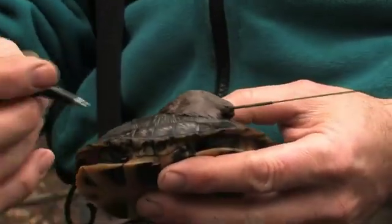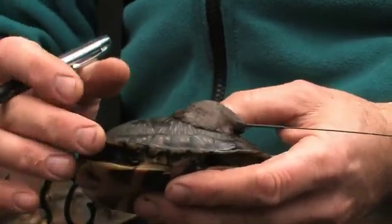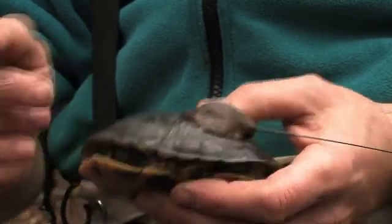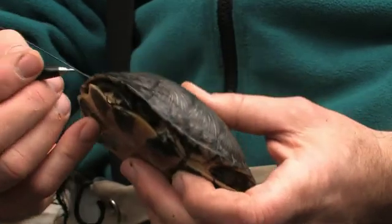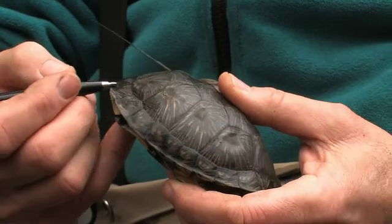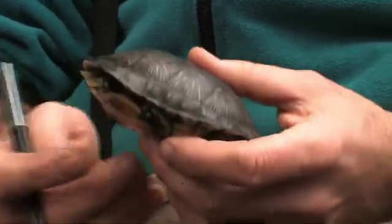Each one of these outer plates has a number. This group to the left of the head are the hundredths, and you count from here — so that's one, two — so that's 300. And here's the other notch, this one's a little subtle, right over there. And this group to the right of the tail are the ones. So this is the first one — that's 301.